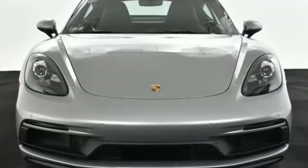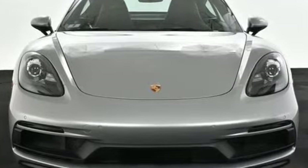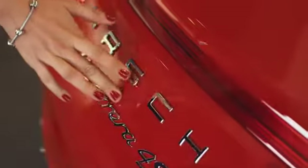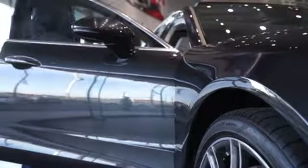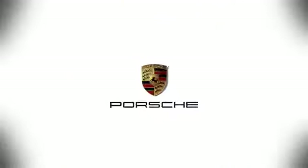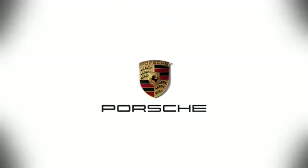Fully geared for sporty performance, take this 718 Cayman for a test drive at Porsche Atlanta Perimeter, where we prove that buying a car can be a world class experience. Contact Porsche Atlanta Perimeter today. We're conveniently located inside I-285 on Peachtree Blvd.